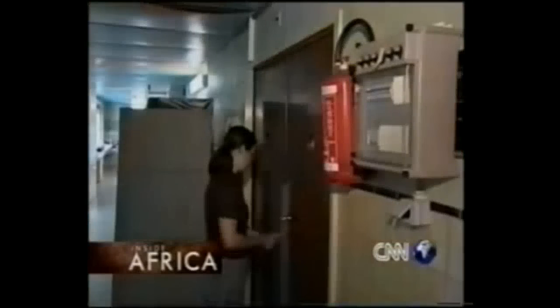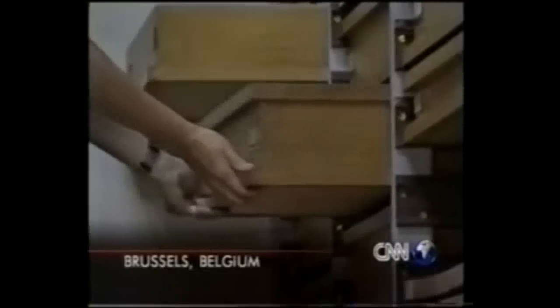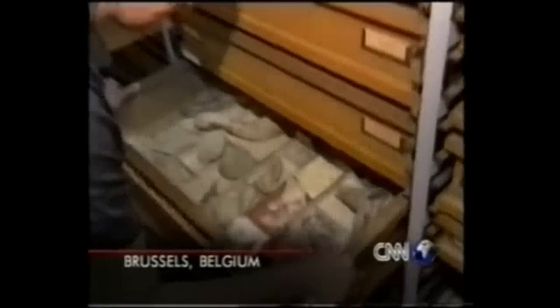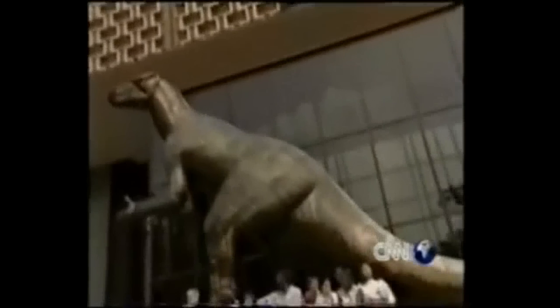Africa is being credited with another contribution to science. CNN's Patricia Kelly talked with researchers who have evidence that 20,000 years ago, before the pharaohs of Egypt, another African civilization produced a sophisticated calculator. The proof that primitive man was well acquainted with mathematics lies under lock and key in the dusty archives on the 19th floor of Belgium's Royal Institute of Natural Science.